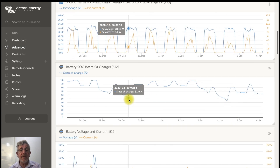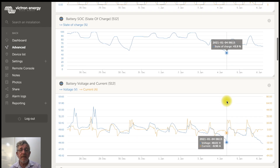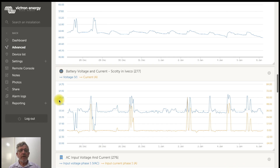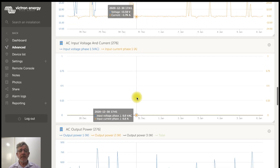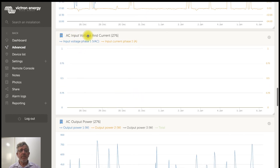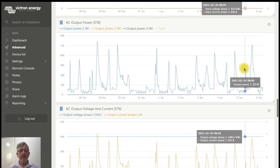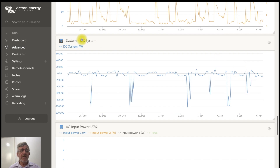The battery state of charge went down as low as 43%, which is no issue at all — you can take it down to 20% quite comfortably. Scrolling down we can see the battery voltage and current running through Victron. There's no AC input during this period of time. The output power peaks here are when he's running the air con.